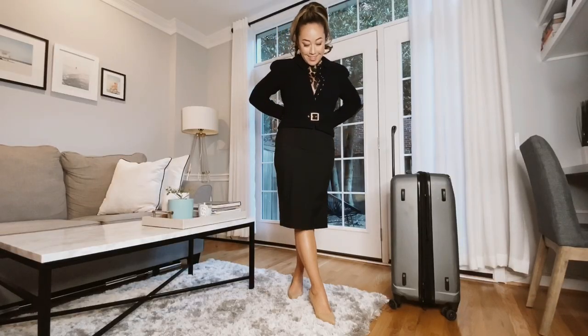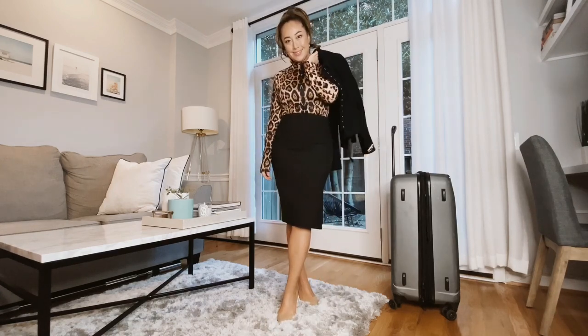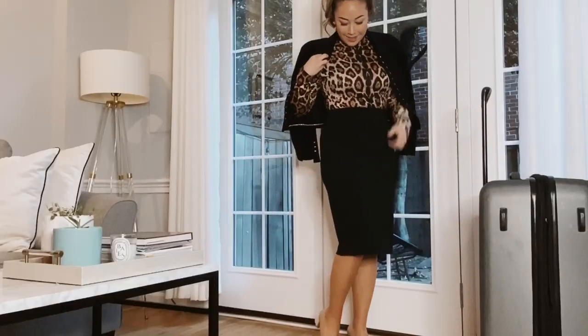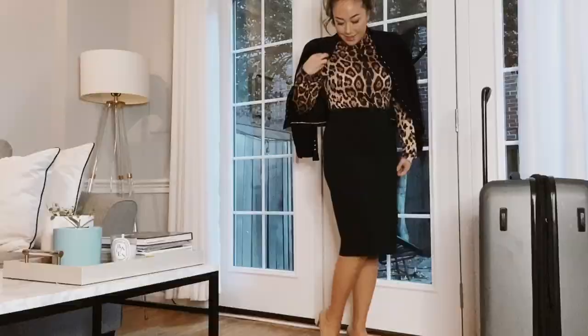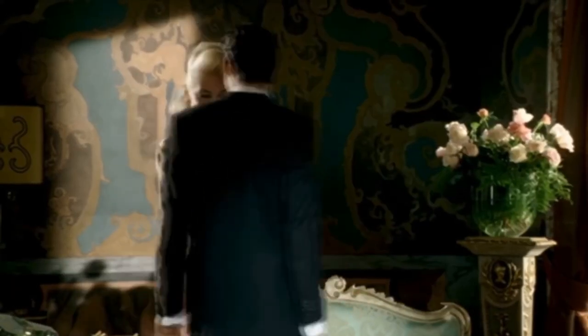Animal print is very doable for business casual if done correctly. This leopard bodysuit is by Shein, the Chanel coat is from The RealReal, the skirt's from Banana Republic, and I paired it with some nude pumps. This look reminds me of Gwen Stefani's music video 'Cool,' which is one of my favorites — she has a timeless style.